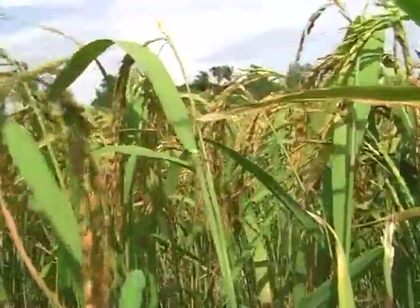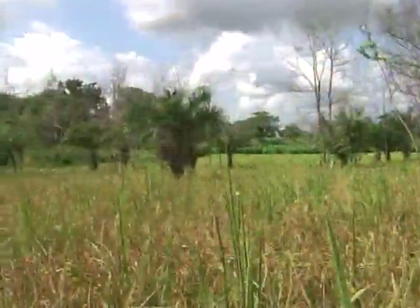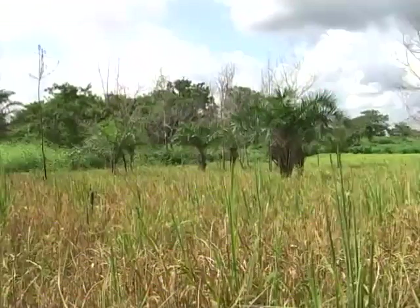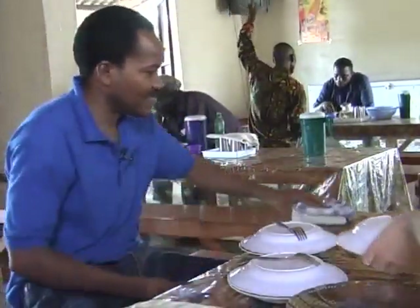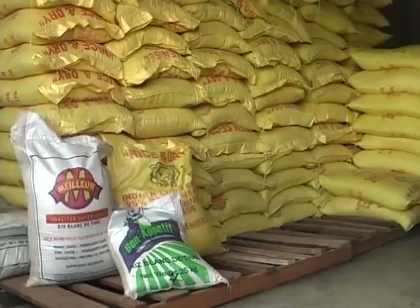All over the world, rice is a staple food of the people. Over the last 20 years, rice production in Africa has increased by 4% per annum. But consumption has increased faster, so Africa is forced to import large quantities of rice.